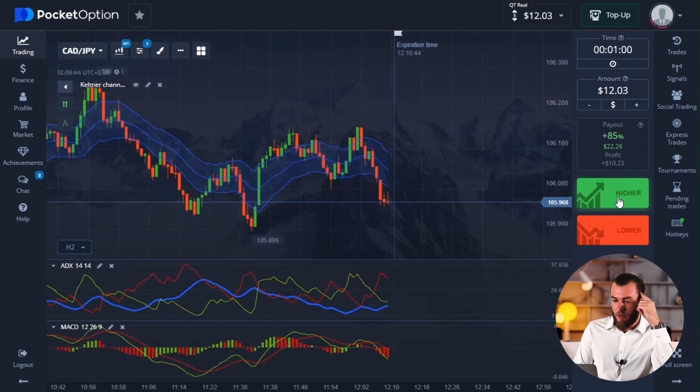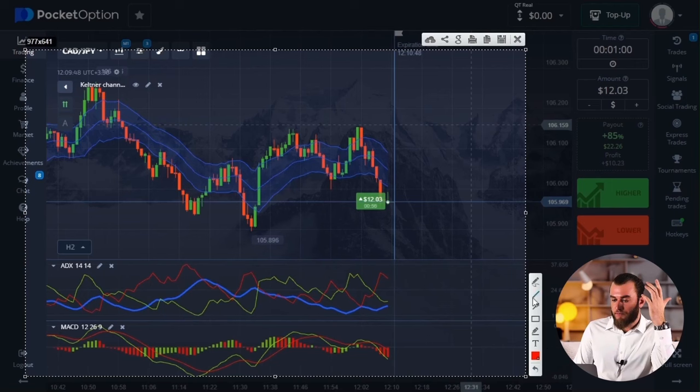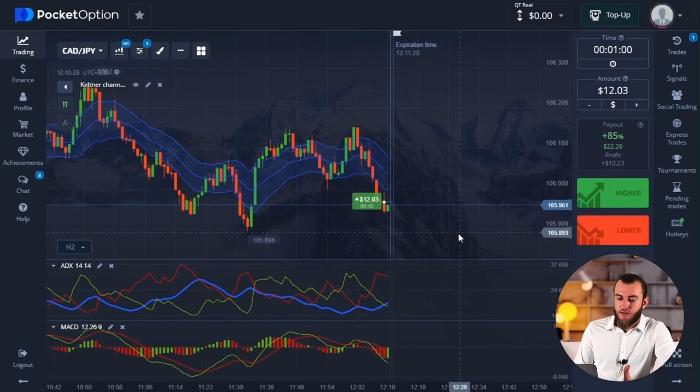The currency is CAD/JPY — we'll trade up. It's a common pattern of sideways movement within a price range. We have a support level from which I initiated a trade in an upward direction, and the level of resistance. Prices in this range move from level to level, fluctuating up and down. The chart may slightly surpass or dip below the corridor boundary, but this occurs in periods of low volatility. Looking at the ADX pattern, we'll see that its lines are also squeezed in this corridor — the blue ADX line is at a low level, confirming a low probability of breaking out of the sideways range.